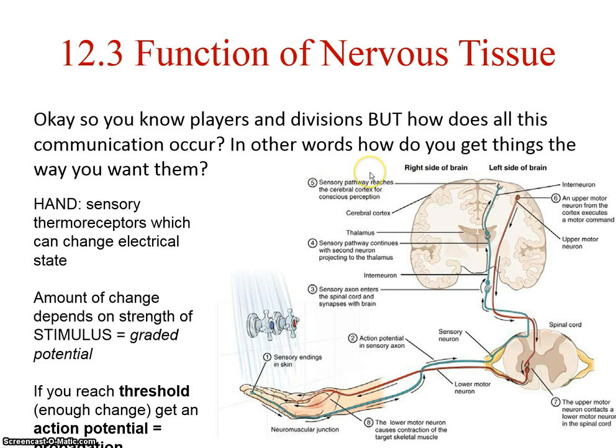You perceive that this water is too cold. So now you will initiate a response because you want to warm it up — turn the handle. The upper motor neuron, again a multipolar neuron, is most likely in the frontal lobe of the cortex. That's where the gray matter is, where the cell bodies are.